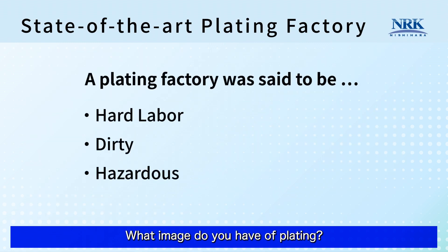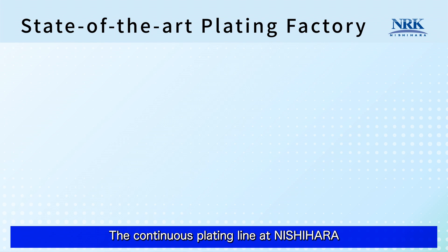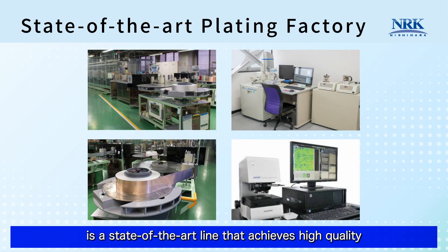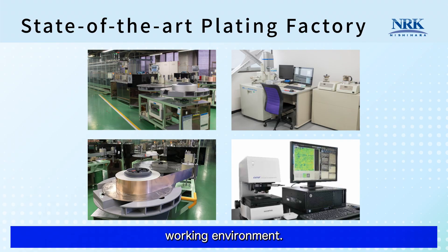What image do you have of plating? A plating factory was once said to be hard labor, dirty and hazardous. But that image is outdated already. The continuous plating line at Nishihara is a state-of-the-art line that achieves high quality and productivity in a safe and clean working environment.